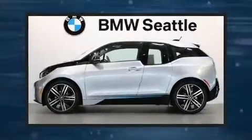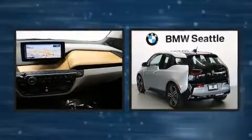Treat yourself to a test drive in the 2015 BMW i3. With just over 10,000 miles on the odometer, you'll be sure to appreciate this model's condition and value.